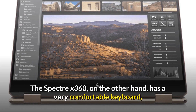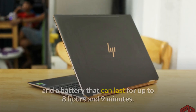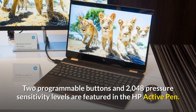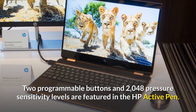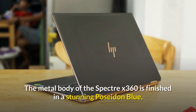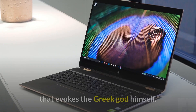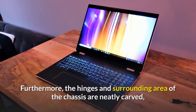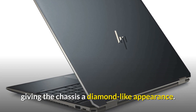The Spectre X360, on the other hand, has a very comfortable keyboard and a battery that can last for up to 8 hours and 9 minutes. Two programmable buttons and 2048 pressure-sensitivity levels are featured in the HP Active Pen. The metal body of the Spectre X360 is finished in a stunning Poseidon blue that evokes the Greek god himself. Furthermore, the hinges and surrounding area of the chassis are neatly carved, giving it a diamond-like appearance.